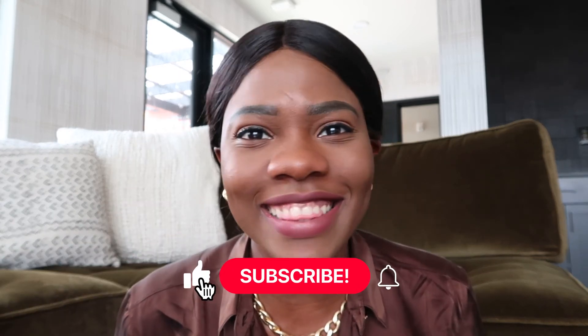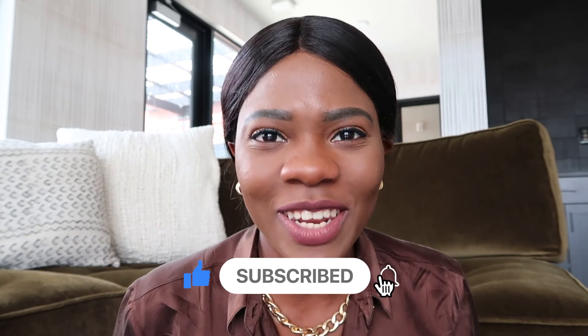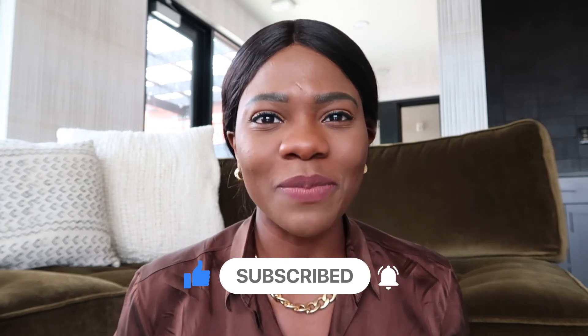Giselle here, just got done touring the Beacon Hill apartments. What did you guys think about it? Let me know in the comment section below what your favorite and least favorite part of this apartment tour was. Please also let me know which other apartments you'd like me to tour in the Kansas City area. If you haven't watched my other episodes, go ahead and check out my other Kansas City luxury apartment tours. Thank you guys so much and I'll see you in episode eight!